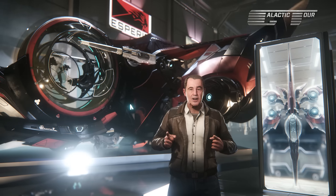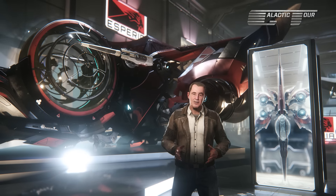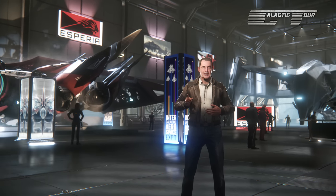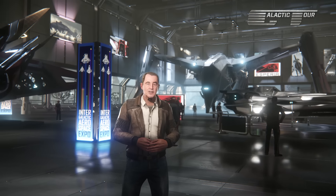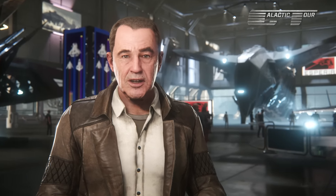But maybe the best hidden treasures are the ones you can buy. With a full range of IAE exclusive items on sale, from rare parts to limited edition ships, Galactic Tour will take a hard look at which swag is the most drool-worthy when our special Intergalactic Aerospace Expo coverage returns.